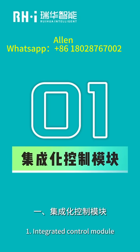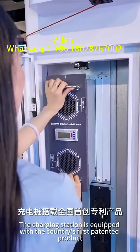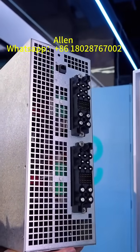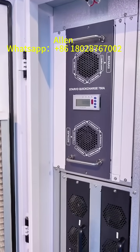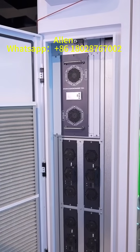1. Integrated Control Module: The charging station is equipped with the country's first innovative product. Integrated Control Module All-in-One Plugable Design achieves 59-second Fast Maintenance, significantly reducing repair and maintenance cost.